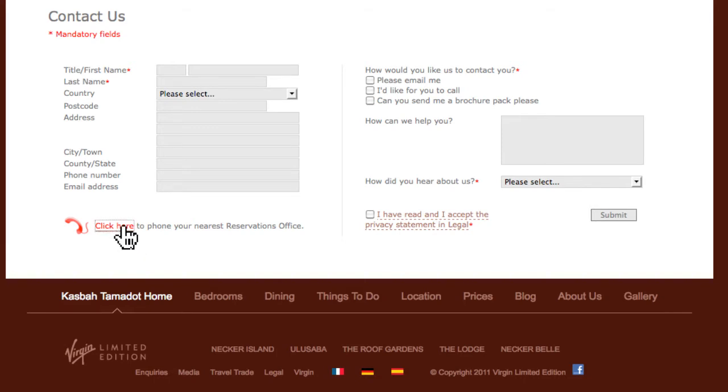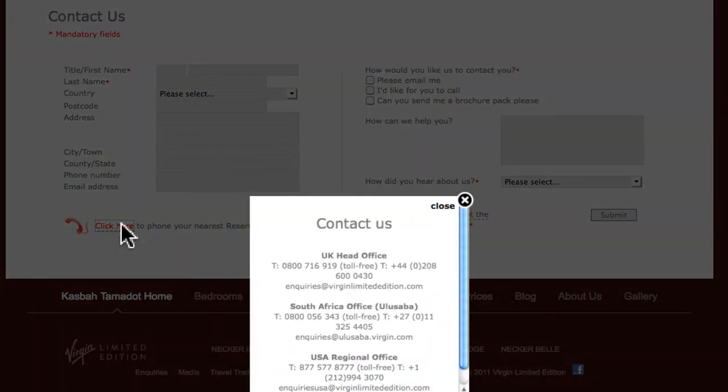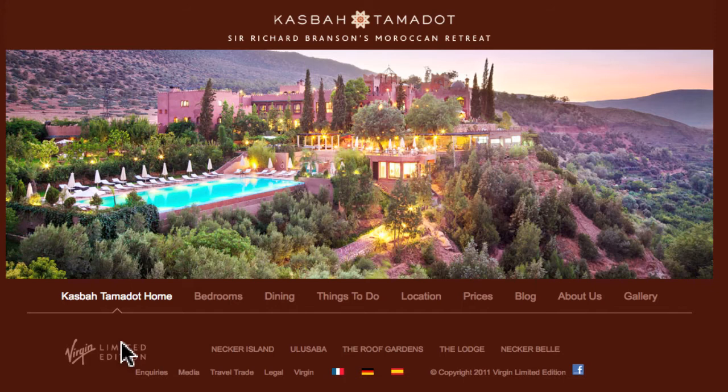But if you look closely, you will see a second link with a telephone headset. And if you click on that, another small window will open with your UK, South Africa, and US telephone numbers. It took me a total of 10 minutes going through their entire website just to find this one link to contact them to make a reservation.